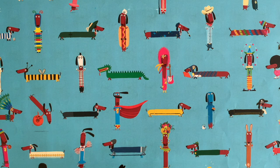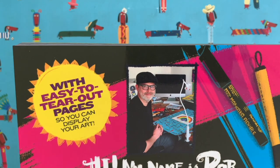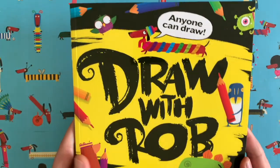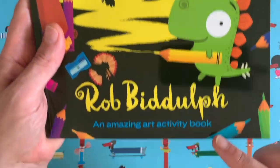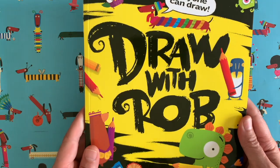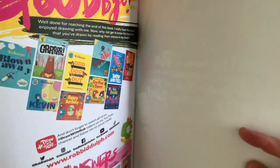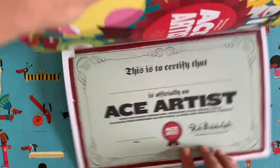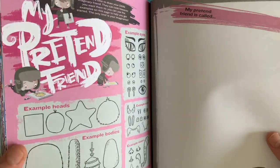Hello everybody and welcome to another episode of Draw with Rob, with me Rob Bidolph. This is a picture of me on the back of the brand new Draw with Rob activity book, which is out this week — out on the 9th of July 2020. If you like these videos, I think you'll really like this book. It's full of cool things to do, some of the draw-alongs you might have seen, plus you get a certificate at the end.